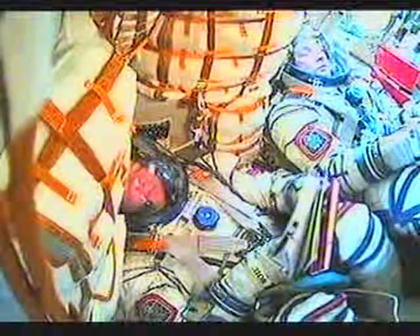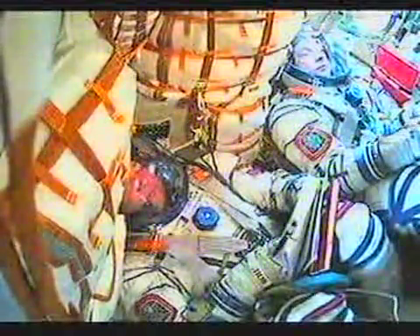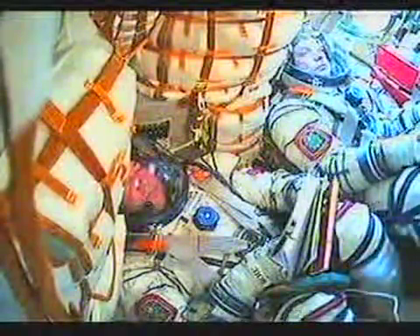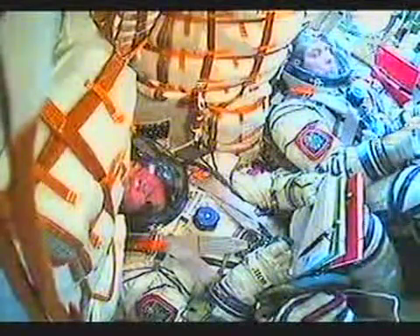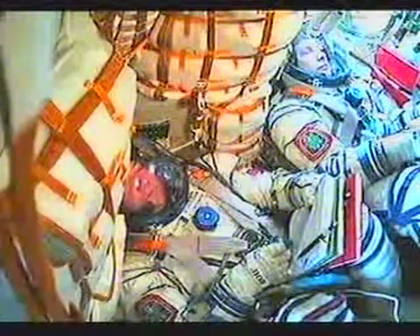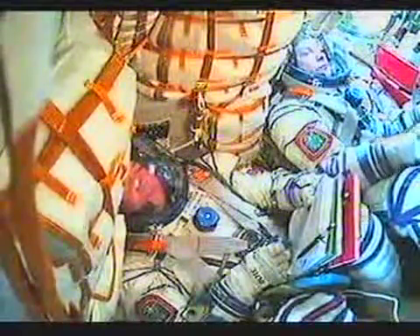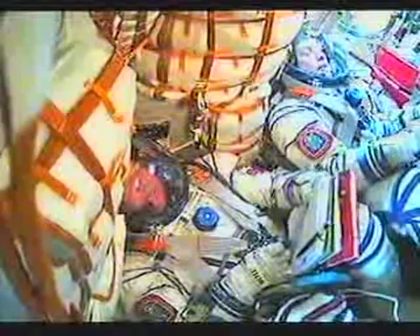Two minutes remaining before the spacecraft achieves orbit. 440 seconds, vehicle stabilization is nominal. Now seven minutes and thirty seconds into the flight of Soyuz and the Expedition 18 crew — velocity of the spacecraft now almost 13,500 miles an hour. Once the third stage delivers the Soyuz to orbit and the module is separated, a series of pre-programmed commands called time-tag commands will be executed, allowing many of the Soyuz's systems to be automatically activated by onboard computers at precise times stored in those computers.